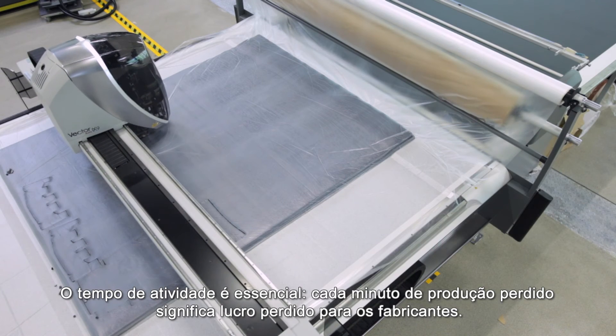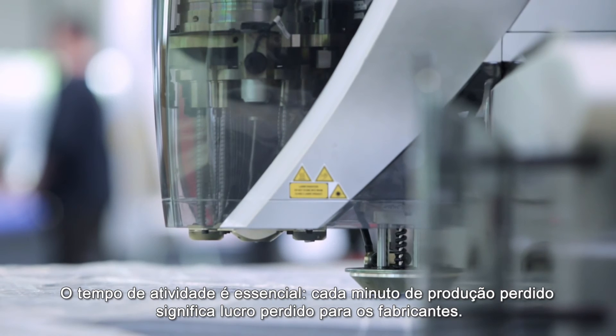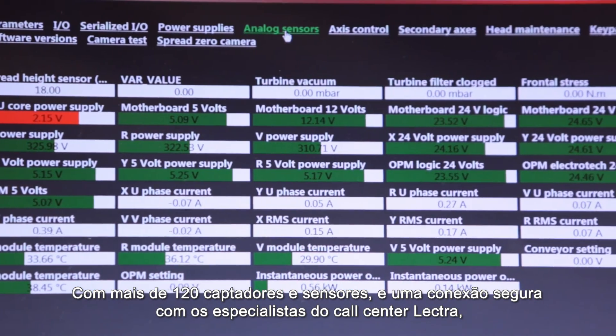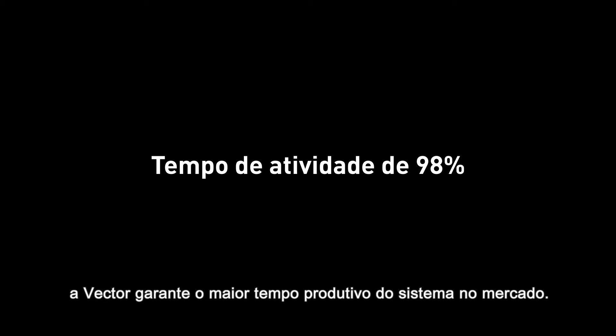Uptime is of the essence. Each minute of lost production means profit loss for manufacturers. With more than 120 captors and sensors and a secured connection to Lectra's call centre experts, Vector guarantees the highest uptime on the market.